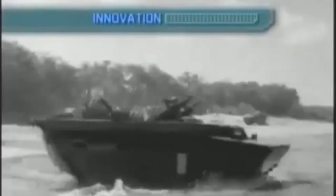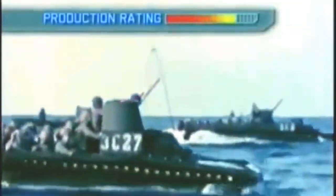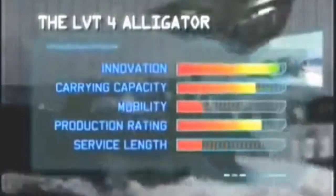This endorsement alone puts the LVT's innovation rating high, and with over 1,900 LVT-4s built, its production score is good, as is its carrying capability. But its service length and mobility mark it down, so the LVT-4 comes in at ninth place in our top ten infantry fighting vehicles.